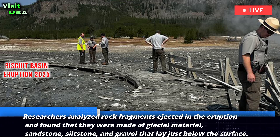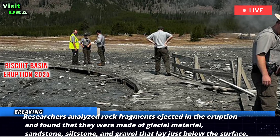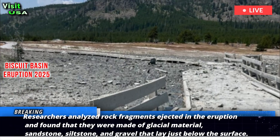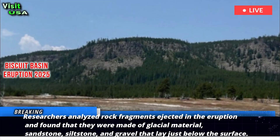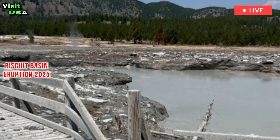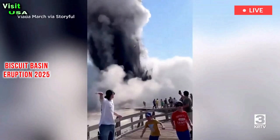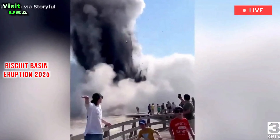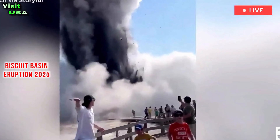Researchers analyzed rock fragments ejected in the eruption and found that they were made of glacial material — sandstone, siltstone, and gravel — that lay just below the surface. The eruption did not eject bedrock buried about 50 meters deep, indicating that the eruption was very shallow, Poland wrote. Shallow geyser eruptions are common in Yellowstone, he added.